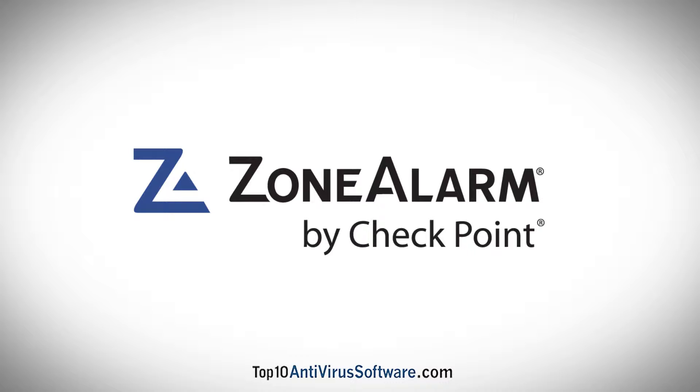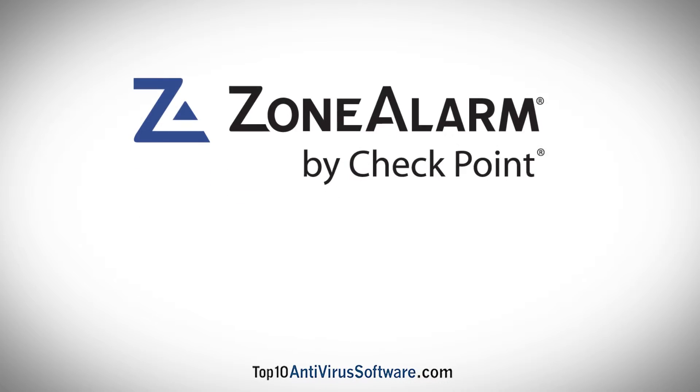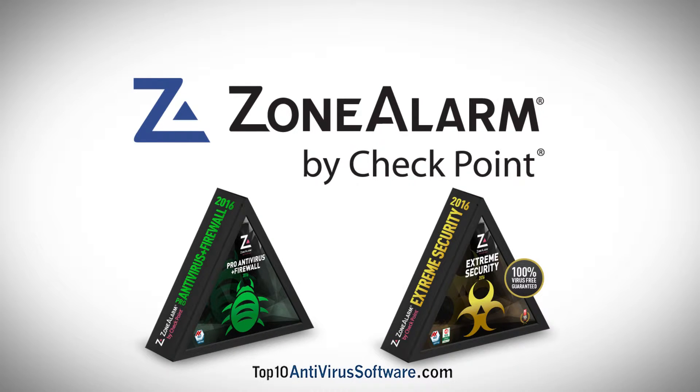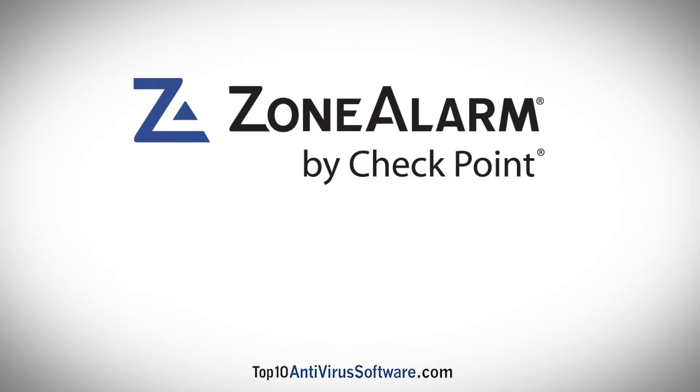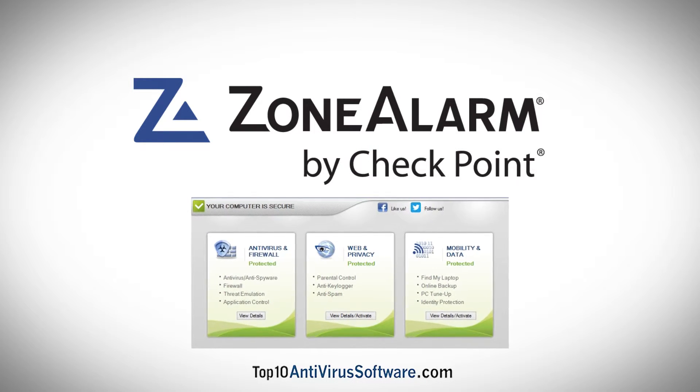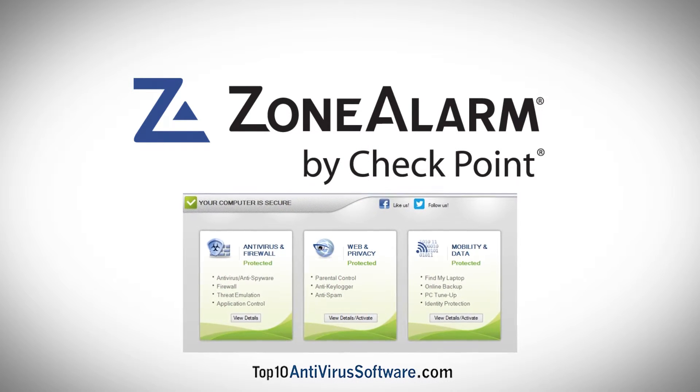Zone Alarm by Checkpoint has a long and reputable history of powerful network security software programs, such as Zone Alarm Pro Antivirus Plus Firewall and Zone Alarm Extreme Security. Using Zone Alarm couldn't be easier, with all the antivirus and security tools divided into three simple categories: antivirus and firewall, web and privacy, and mobility and data.